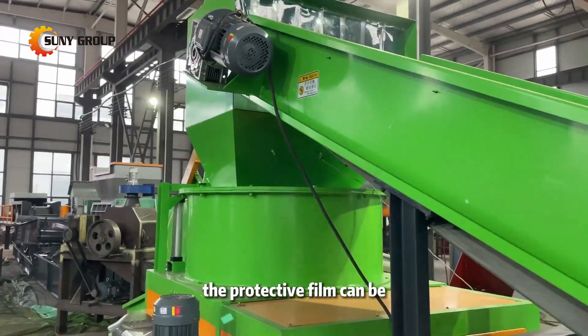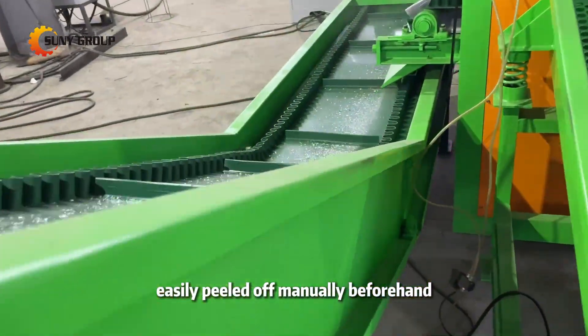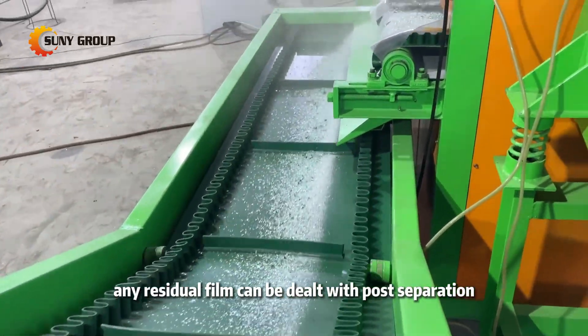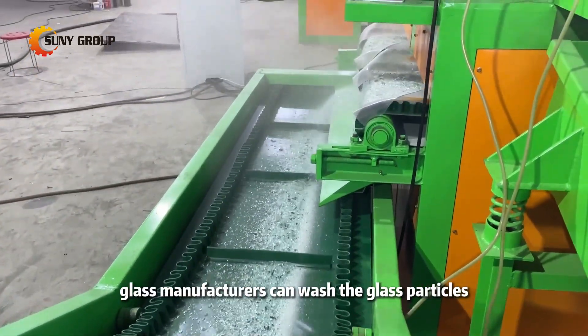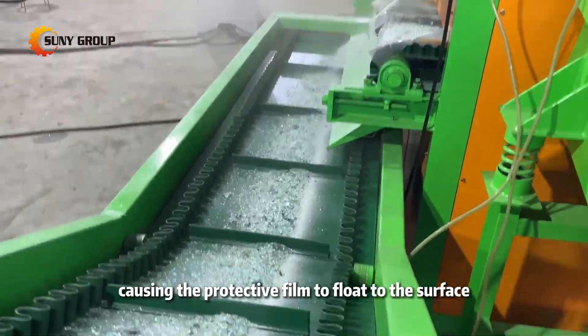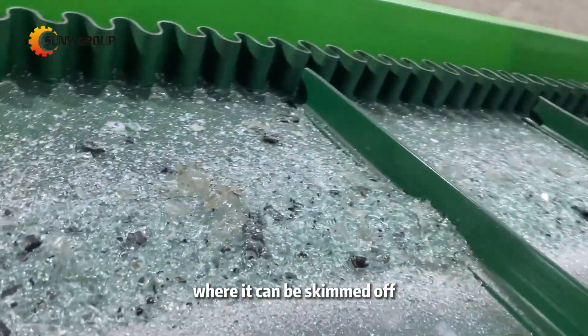there's no need to worry. The protective film can be easily peeled off manually beforehand, and even if not removed, any residual film can be dealt with post-separation. Glass manufacturers can wash the glass particles, causing the protective film to float to the surface where it can be skimmed off.